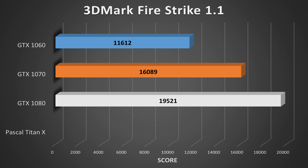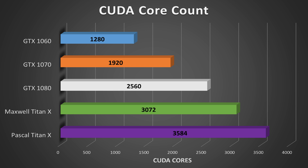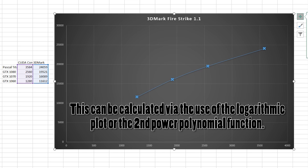The GTX 1070 received a 3DMark Firestrike 1.1 score of 16,089 when paired with an i7-6700K overclocked to 4.6GHz and 16GB of 3000MHz RAM. The GTX 1080 received a score of 19,521, and the GTX 1060 scored 11,612. Taking into account the CUDA core counts of these three GPUs, we can construct a semi-natural logarithmic proportion — bear with me, I'm an engineering major — where X is the CUDA core count and Y is the Firestrike score, to project Titan X performance. With 1,920 CUDA cores for the 1070, 2,560 for the 1080, 1,280 for the 1060, and 3,584 for the Titan X, we can project Titan X 3DMark Firestrike performance to fall somewhere around 24,000 — this simulation calculated 24,059 to be precise.